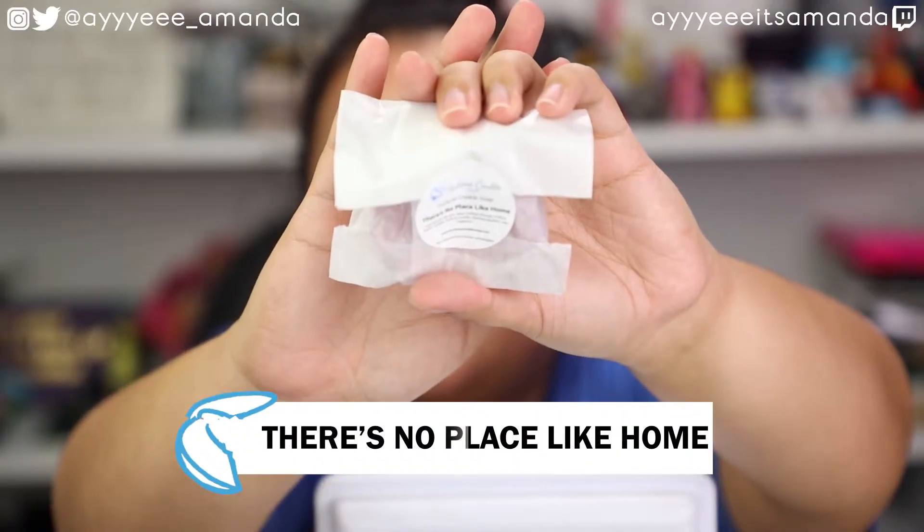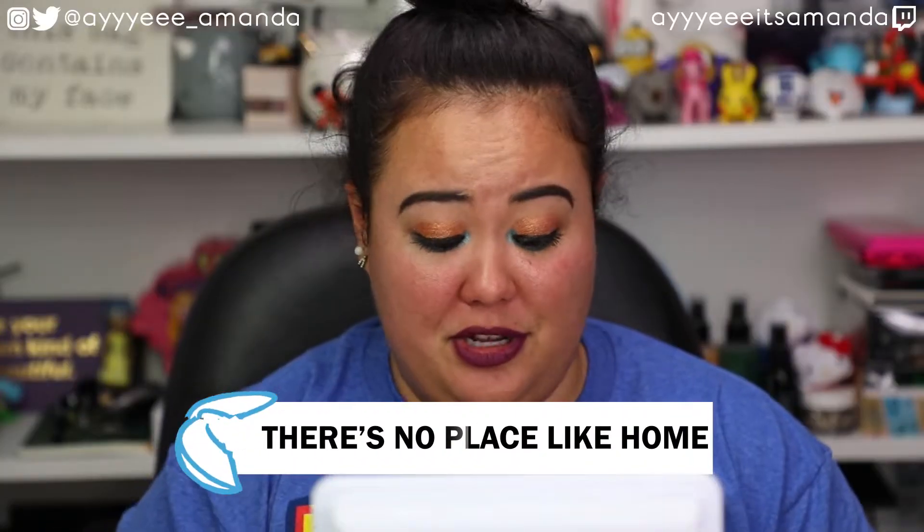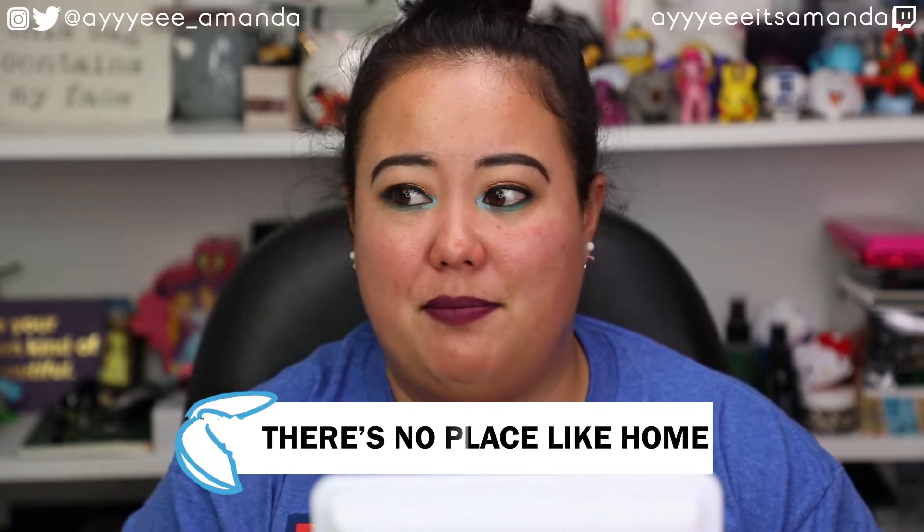Next we have the There's No Place Like Home Portrait Cookie Soak. I don't actually use these — I use them to decorate the beauty room. This one from a few months back from our Peter Pan box is just chilling on my shelf. I also have the Alice in Wonderland one in my bathroom right now. They're just too cute to use. It's red and glittery like ruby slippers — super adorable.